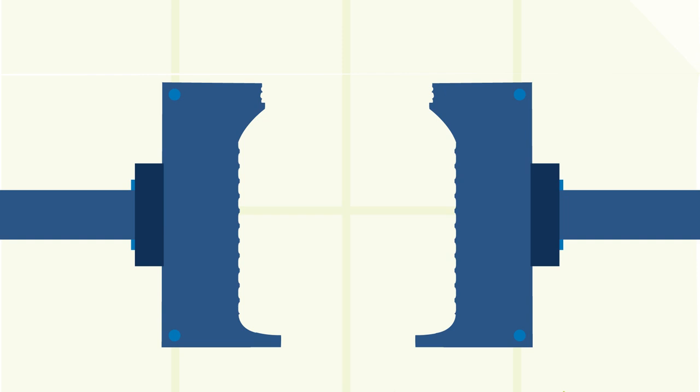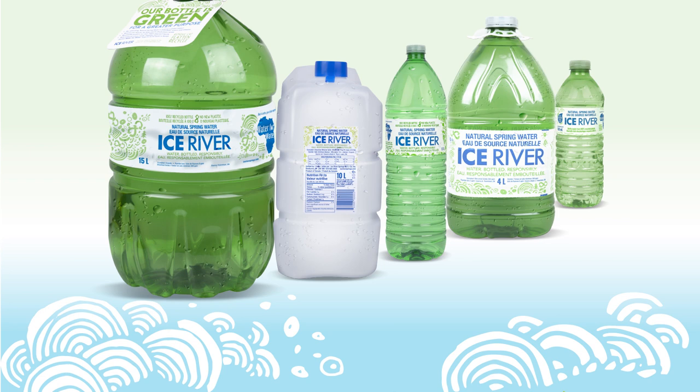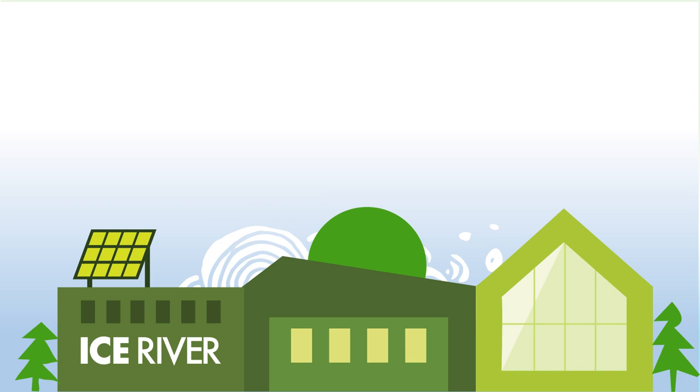Along with high heat, air blows into the tube to expand, soften, and stretch, taking shape as a new bottle, which then continues on to be labeled and filled with our pure, refreshing Ice River spring water, ready to ship out to you.